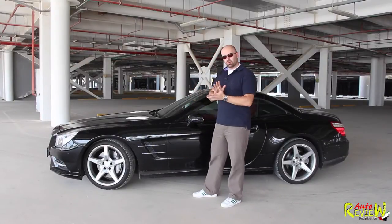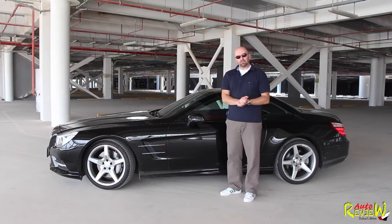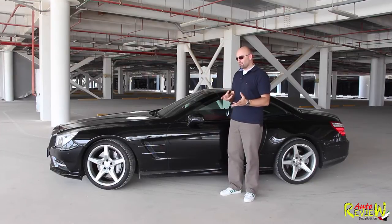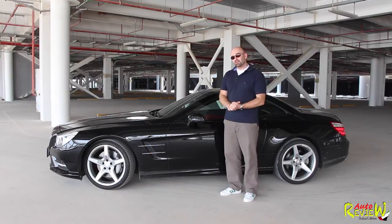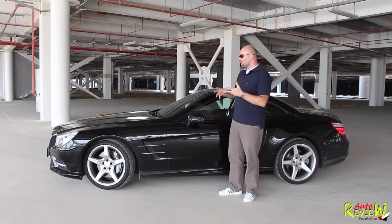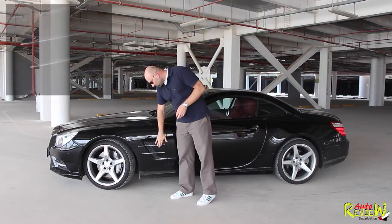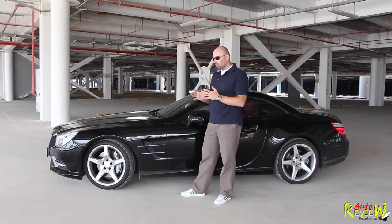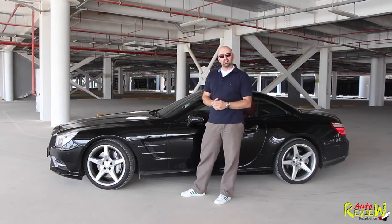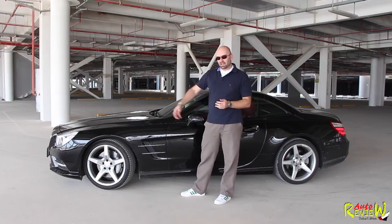Just a bit more about the design before we go. This car actually weighs 1,785 kilograms, which sounds a lot. However, compared to the previous SL, it lost 125 kilograms. So that's quite a lot because there's a lot of use of aluminum here. The vents on the side actually have no use — they're just a homage to the original SL gullwing, which had those to get the hot air from the brakes out.